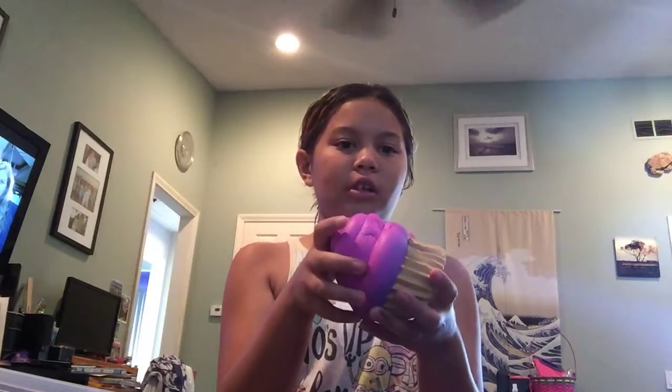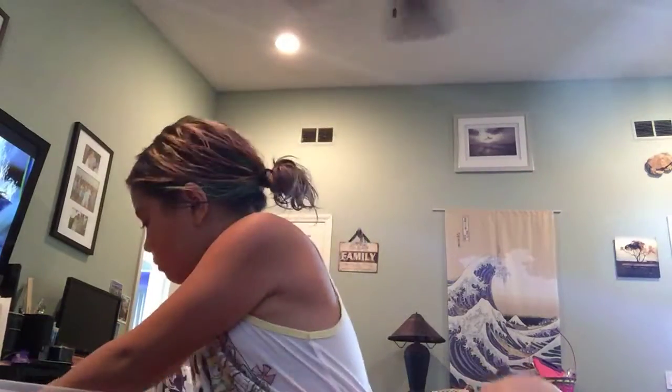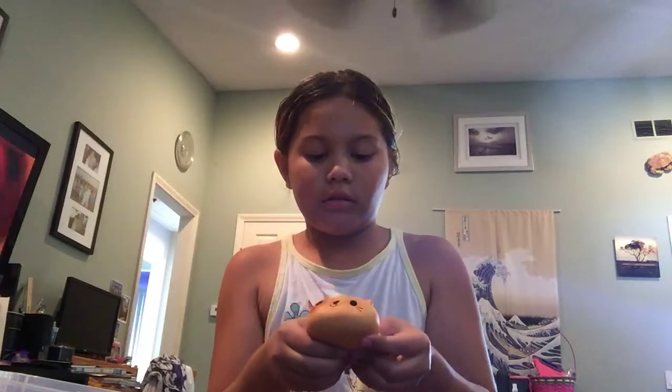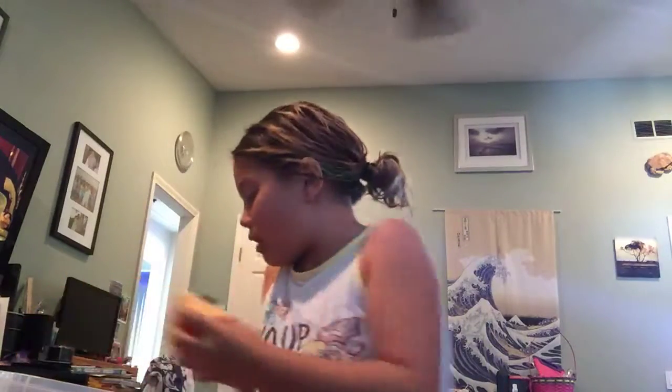I have this soft and slow cupcake. Next, I have this soft and slow kitty that I named Graham Cracker. I have this pink Hello Kitty donut.